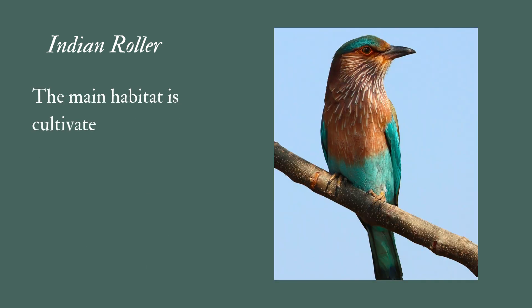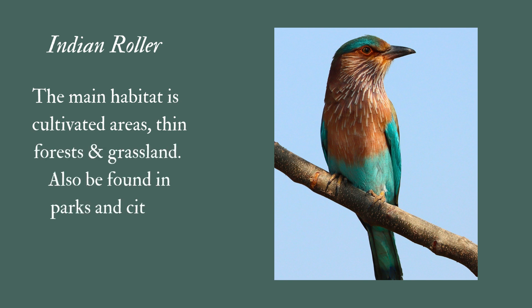The main habitat is cultivated areas, thin forests, and grassland. It can also be found in parks and cities.